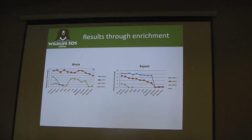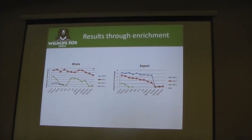For Bola and Rajesh, the graph sometimes goes up because of the musth period — that was a different and additional challenge for us, to manage enrichment during all the musth periods and get them to understand that enrichments are there.